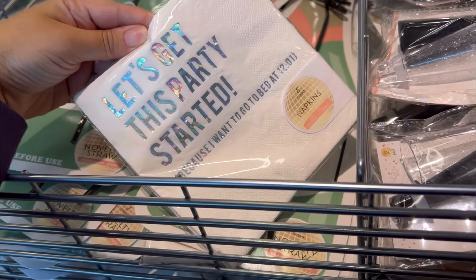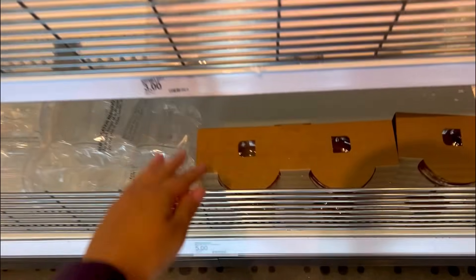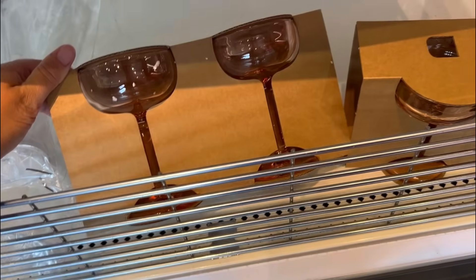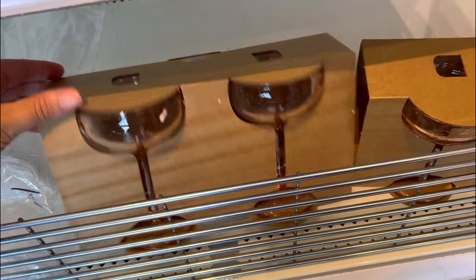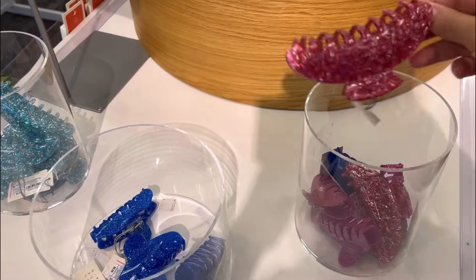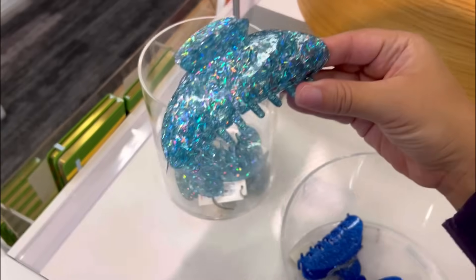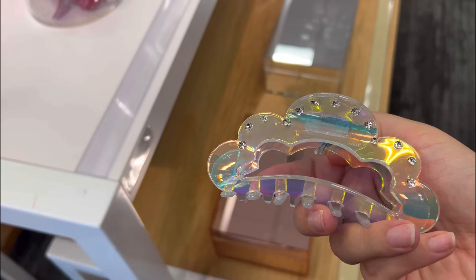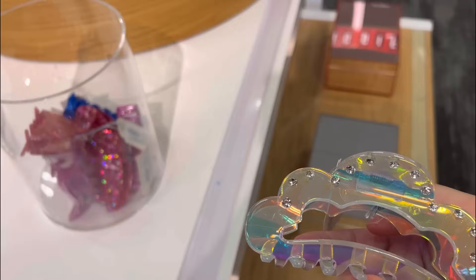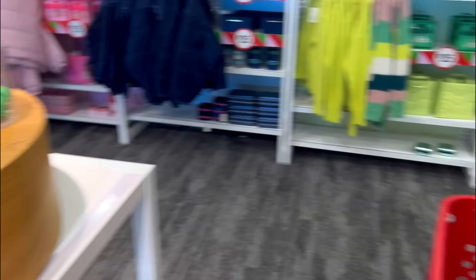'Let's get this party started because I want to go to bed at 12:01' - that's me! I don't think I even stayed up for New Year's last year, to be honest. Look at those glasses, those are cute. At this gifting station they have pretty hair clips in pink, royal blue, and sky blue. This cloud iridescent-looking one with rhinestones - my nails look so busted, I'm embarrassed.